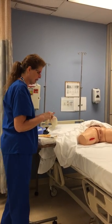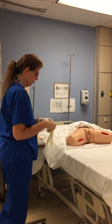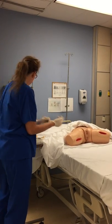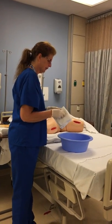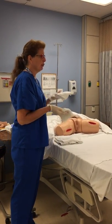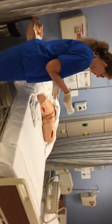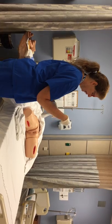I'm going to gather my supplies for pericare and do that prior to my procedure. I have my clean gloves, a basin of warm water, a towel, a cloth, and two washcloths. I'll have soap, foam cleanser, or whatever is used at your facility. I'm going to get my one rag wet with warm water, put some cleanser on it, and do pericare.